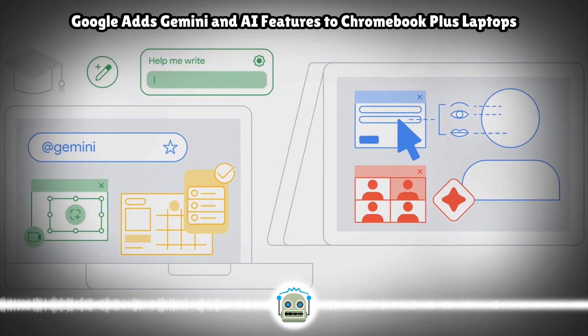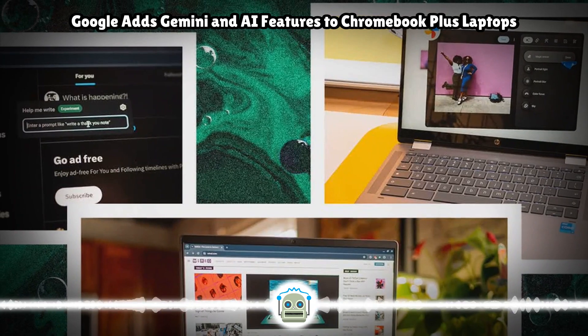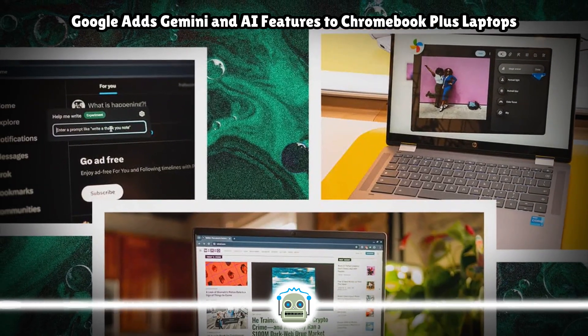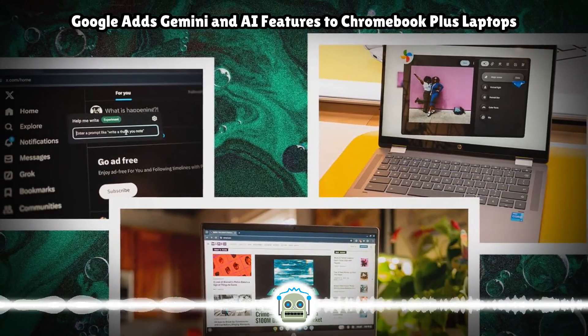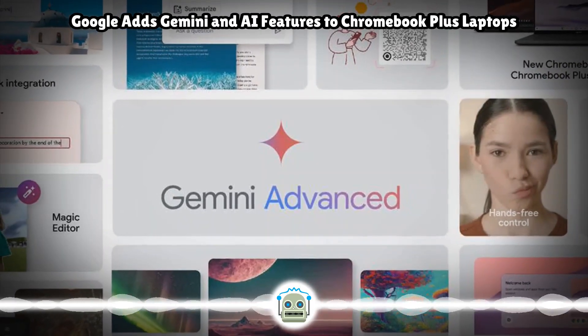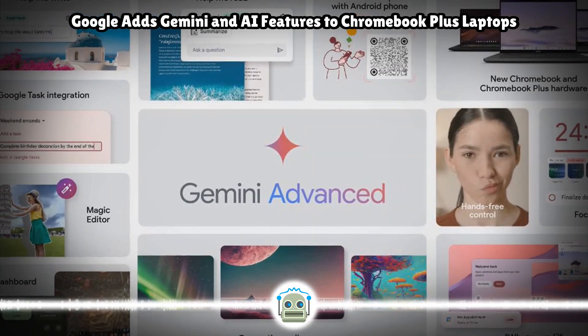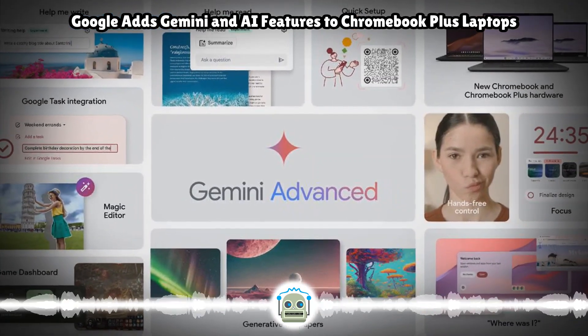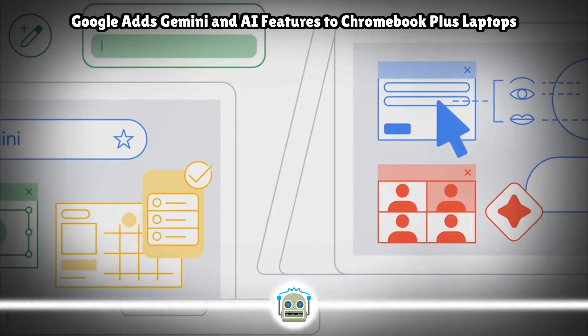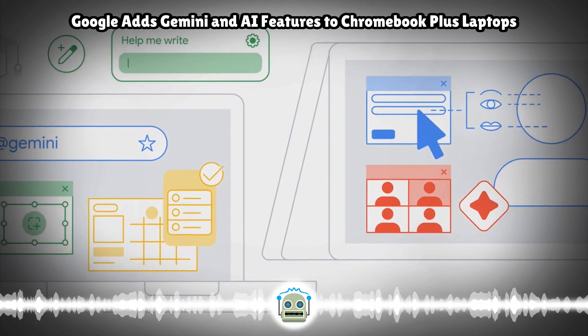HP's Chromebook Plus 14 has an Intel Core i3 N305 processor — this one does not have an NPU — 8GB of memory, up to 256GB of storage, an Intel Wi-Fi 6E or MediaTek Wi-Fi 6 adapter, a 14-inch 1080p IPS display with 300 nits of brightness. The non-touch option has 250 nits, a 1080p webcam, and up to 11 hours of battery life.